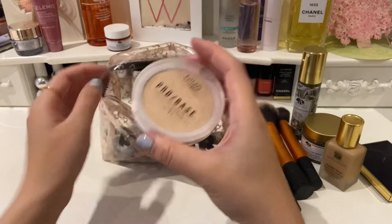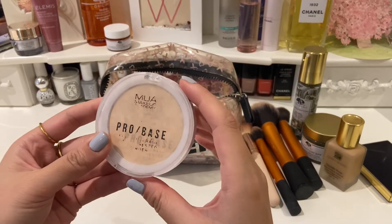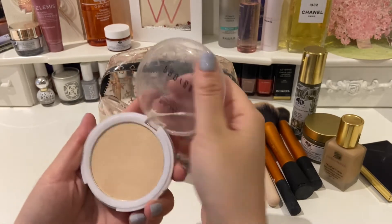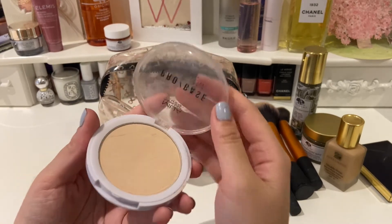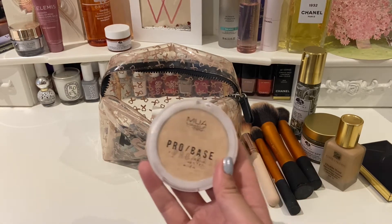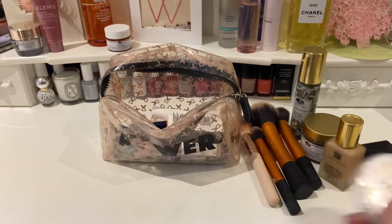The next thing I have is my powder. This is a very basic one from Muir, which only costs about two or three pounds. For me, as long as the powder goes on relatively smoothly and removes the shine, it does its job.